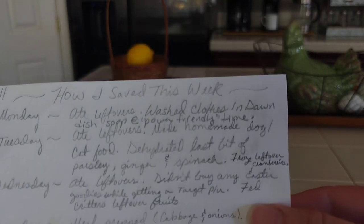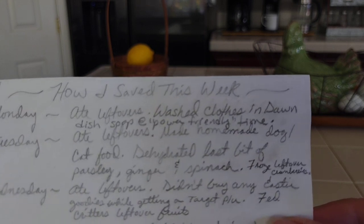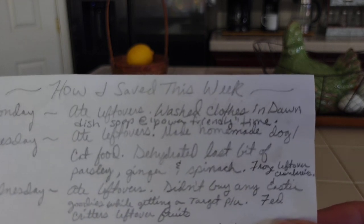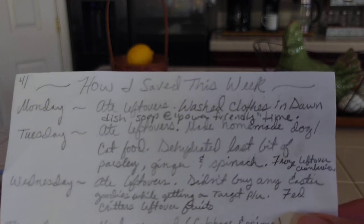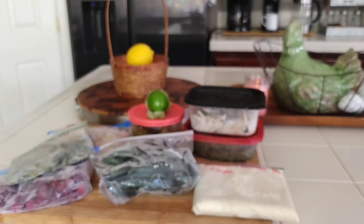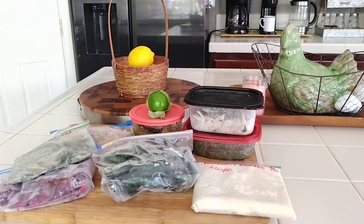Wednesday I ate leftovers again, and I did a Target pickup. I also fed the little outside critters leftover fruit from the pomegranates I had, some fruit from my tenants, and some cabbage leaves — literally a smorgasbord. I'll maybe do a short on it separately.